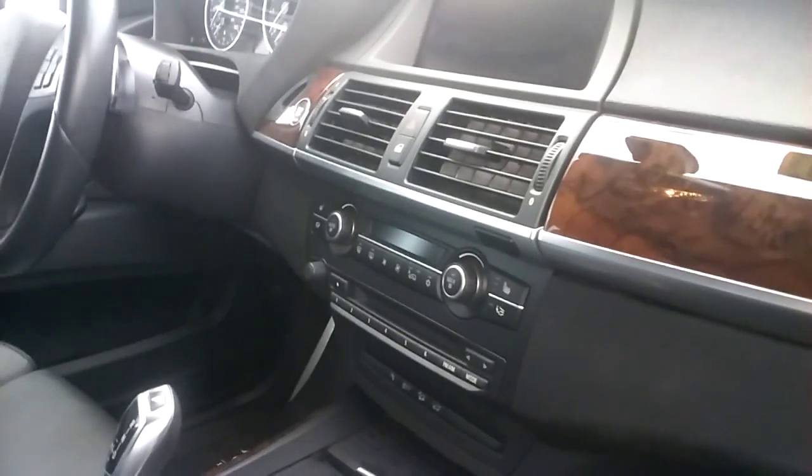All right, and this is the interior. It is push to start, and as I said, it's in excellent condition. It does have a panoramic moonroof.